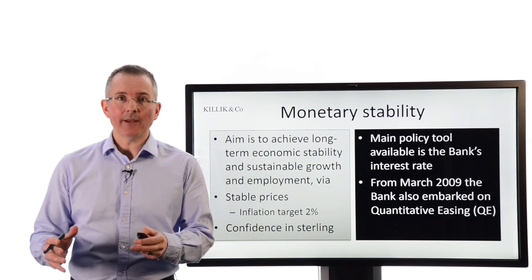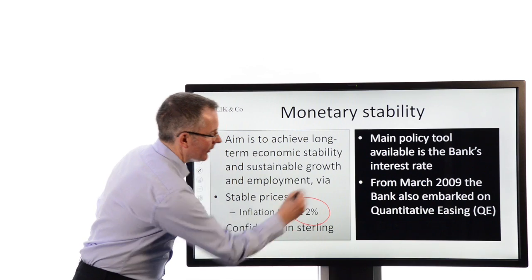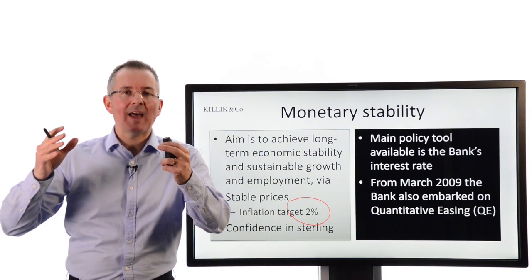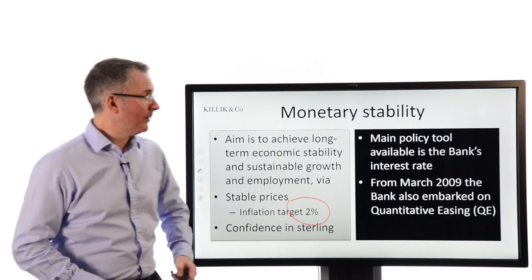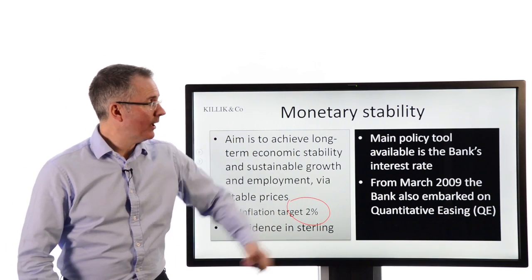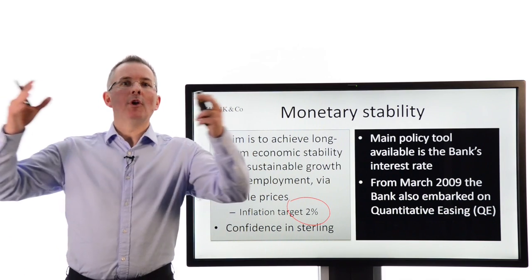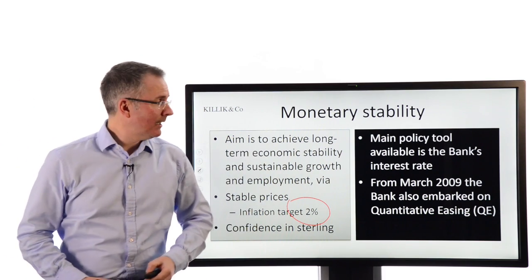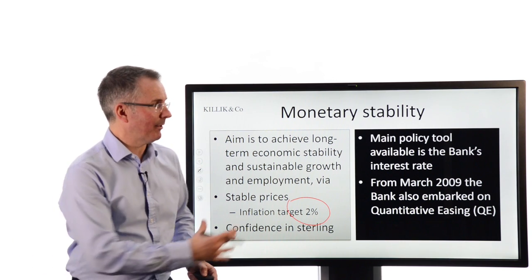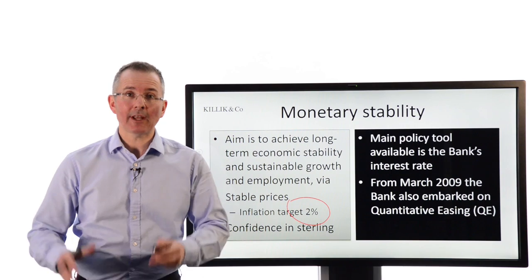The main policy tool available is interest rates — how are you going to try and hit this inflation target? But a few years ago, they embarked on something brand new that's been adopted all around the world by some big central banks since. That's quantitative easing, or QE. So they kind of supplemented their main policy tool with a second one.